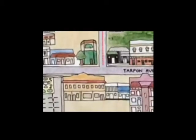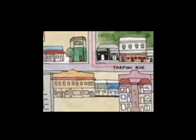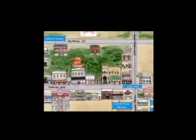Go south on Hibiscus Street about a block. Turn left on Tarpon Avenue. Go straight about a block. The Irish Pub is on the right.